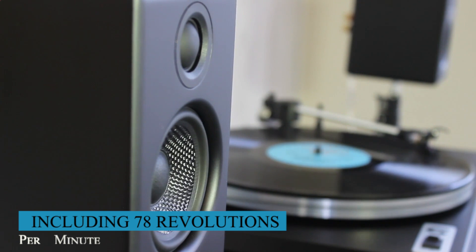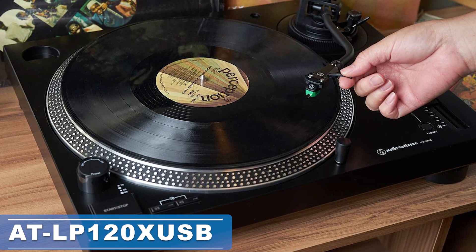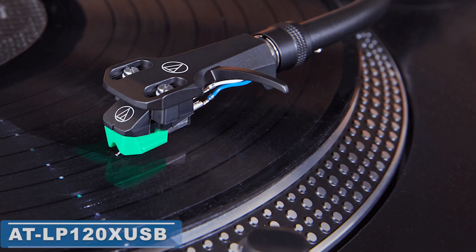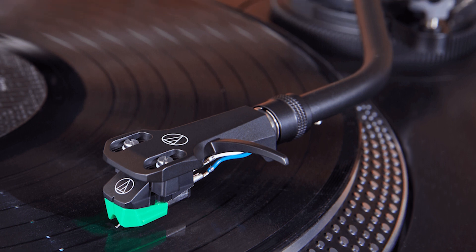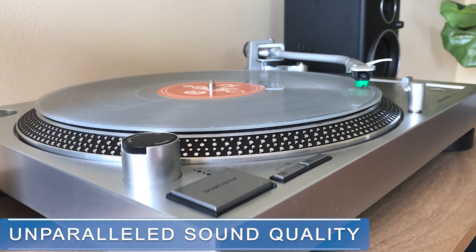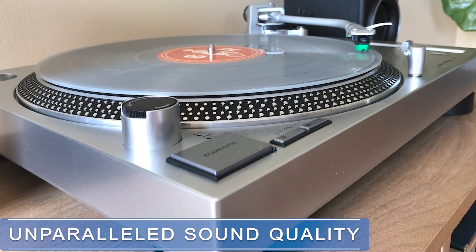an anti-resonance aluminum platter and anti-skate controls, the AT-LP120X USB delivers impeccably balanced and clear sound. The AT-VM95E cartridge and LED target light add even more precision to your listening experience. The sleek and contemporary design not only looks great, but also eliminates unwanted vibrations for unparalleled sound quality.